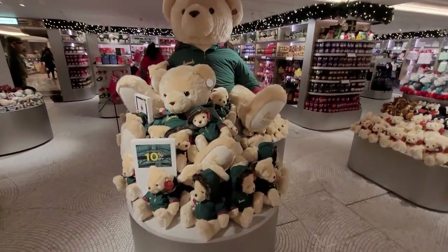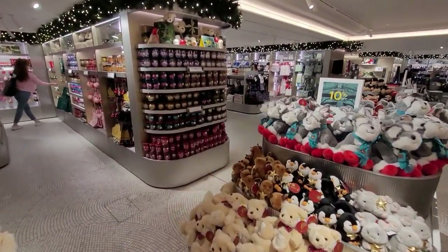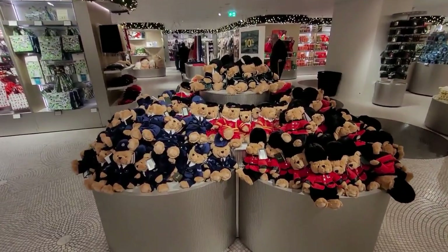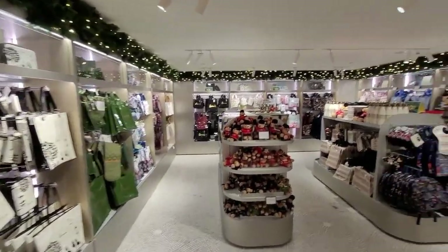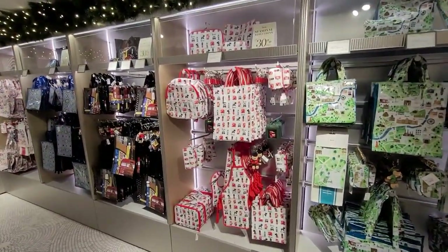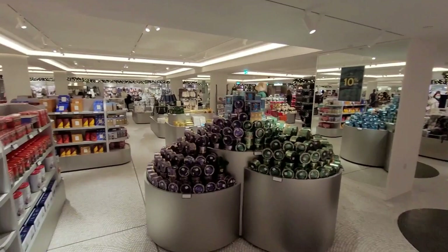We showed you earlier the bear that was available from Harrods for this year. These are different versions and different sizes, and yes, that big one's for sale. Believe it or not, whilst walking around, someone actually purchased one of the big ones, threw it over their shoulder, and left the store with it — that would be an interesting journey back on the tube. If you're going to go to Harrods, you want to tell the world you've been there and bought something. So why not choose a bag? Plenty of them available, all in their different styles.